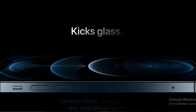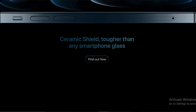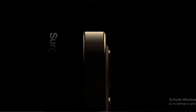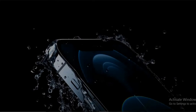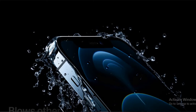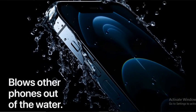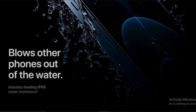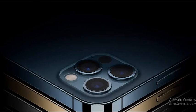Next, the glass comes with a Ceramic Shield, tougher than any smartphone glass. This amazing feature comes with surgical grade stainless steel. It comes with a water repellent coating, and it has industry-leading IP68 water resistance. It can resist up to 6 meters deep for 30 minutes.